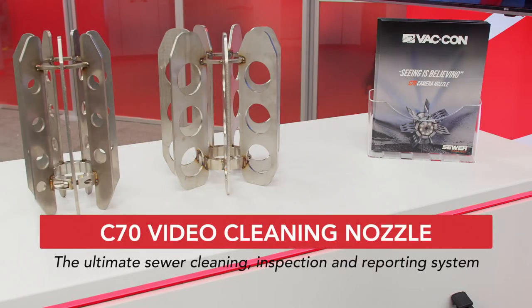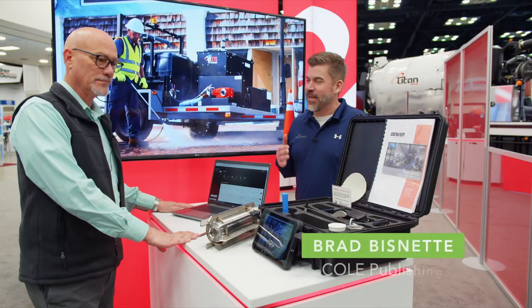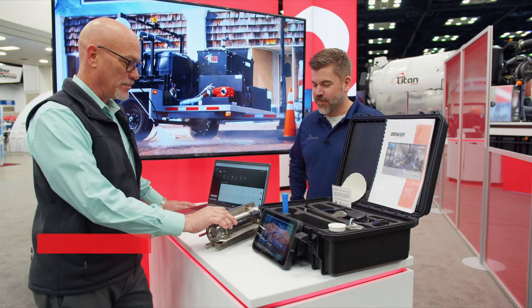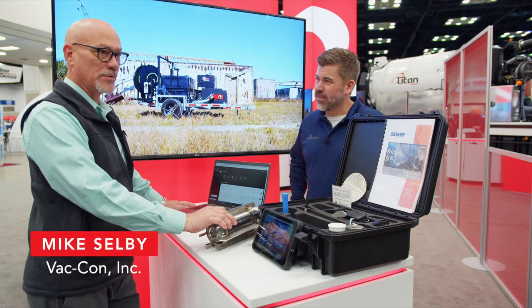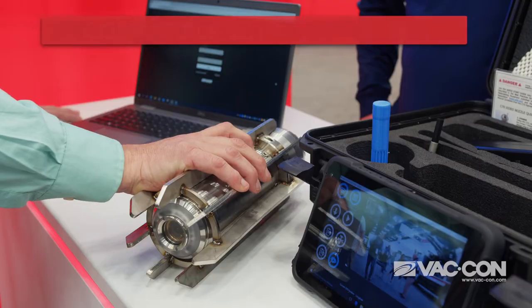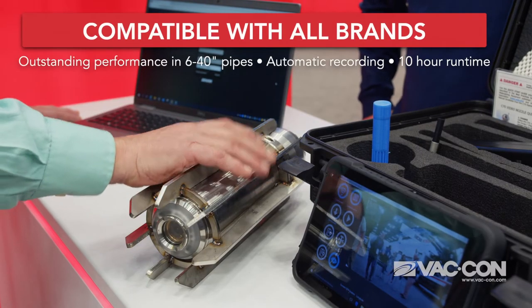Brad Bisnett from Coal Publishing here, talking with Mike from VATGON. Mike, tell me a little bit about what we have here. What we have here is what we call our C70 sewer robotics nozzle. The nozzle is capable of logging eight hours worth of video time.